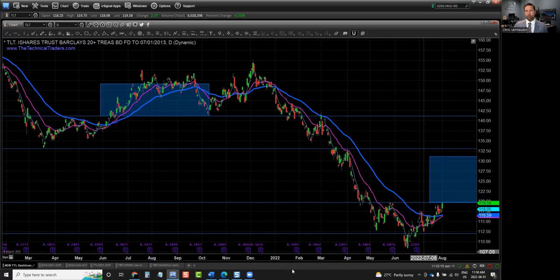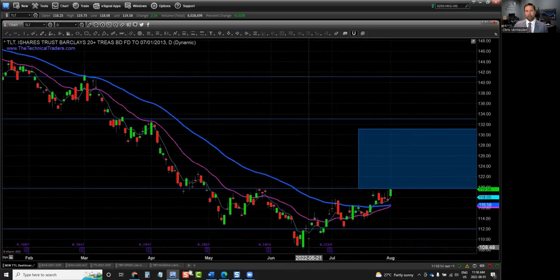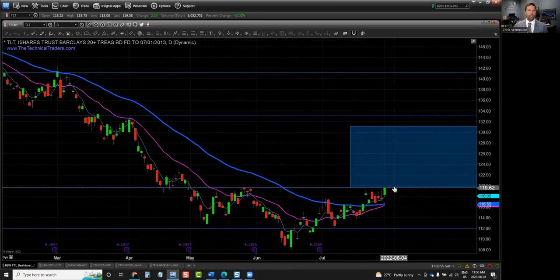If we zoom into the more recent price action, we can see that we've got a very significant bottoming-type formation starting to form here. And we are on the verge of, I think, a breakout that will be a fairly significant run. This blue box here is the distance from this previous high down to this low. And usually in a basing formation like this, when you don't have a really clear bull flag pattern to work from, you can take the depth of the base and stack it on the breakout level to get an idea where the upside target is.